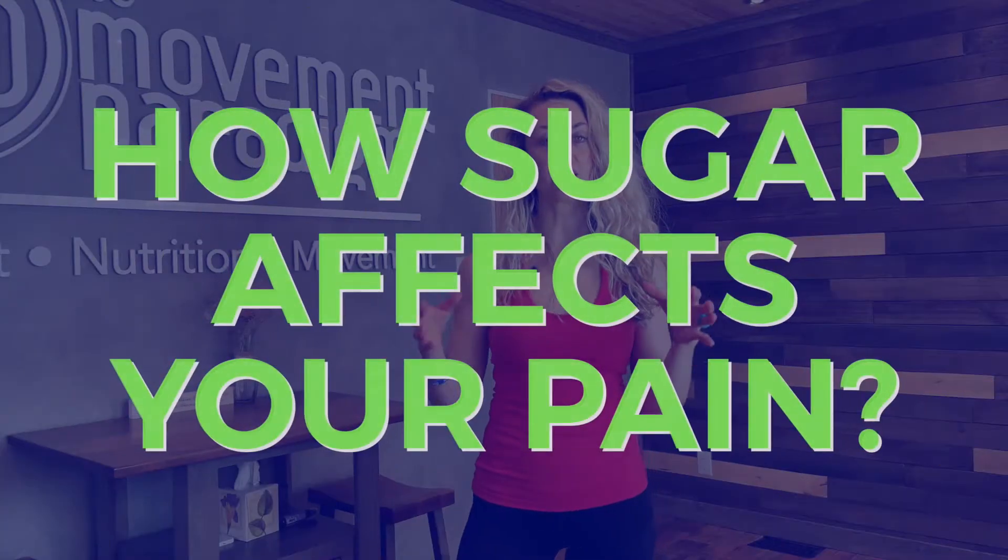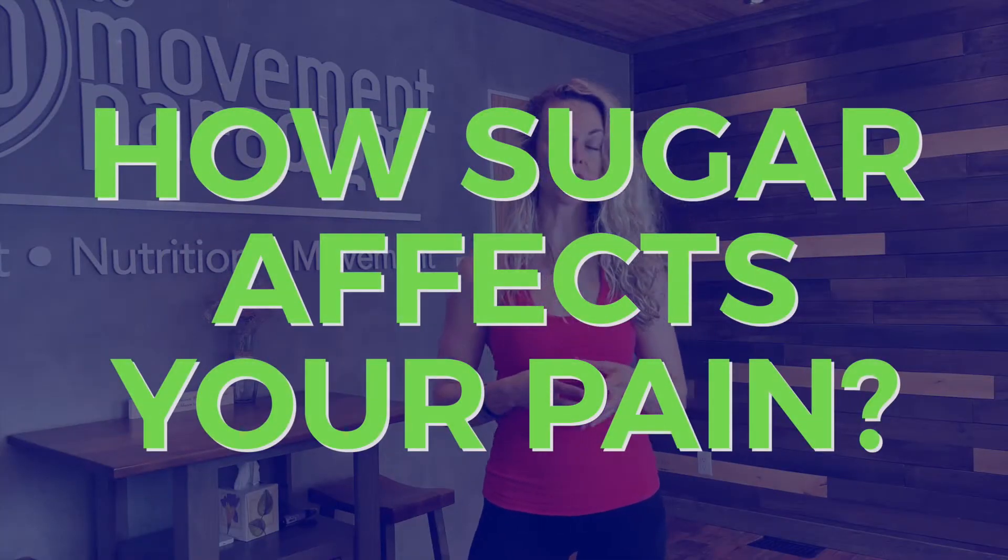So why is that important? Because low-level and systemic inflammation that is chronic is what contributes to many of the health conditions that we are presented with. In fact, 90% of all chronic disease is associated with inflammation. So now let's talk about five different ways that consuming added sugars in your diet contributes to inflammation and therefore pain.